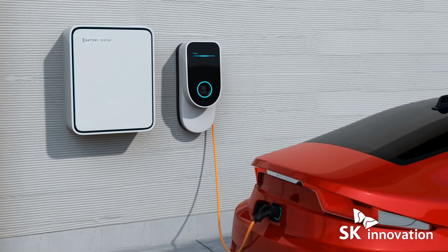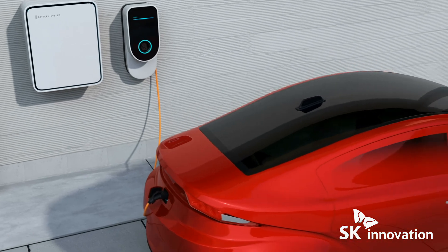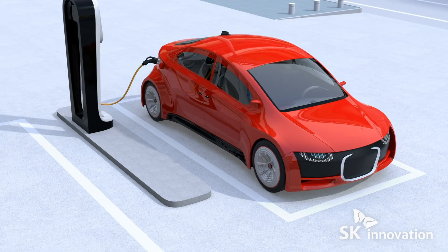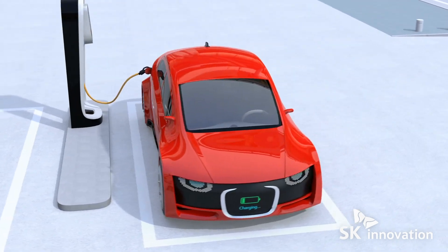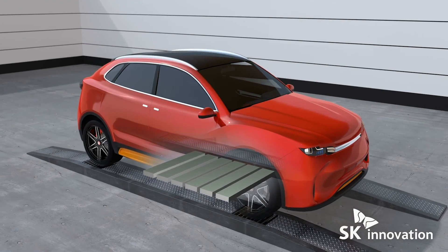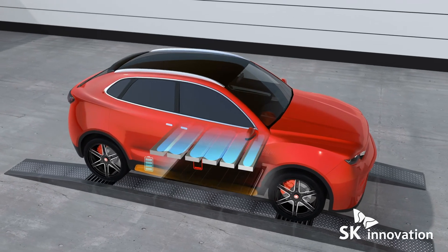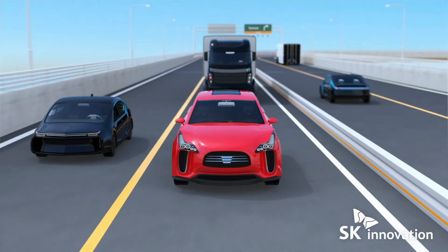SK Innovation's lithium-ion batteries are accelerating the green revolution by powering electric vehicles to go further on a single charge, while its advanced materials provide the connective tissue inside and out for a new generation of vehicles.